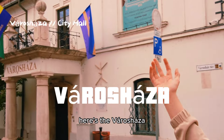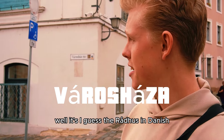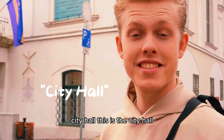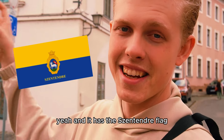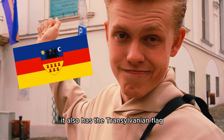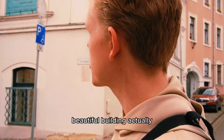Here is the Városháza — the city hall. It has the Szentendre flag — blue and yellow. It also has the Transylvanian flag, and the Hungarian and European Union flag. It's a beautiful building, actually.